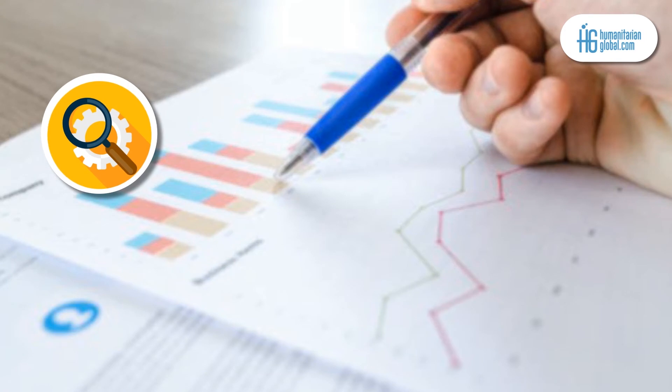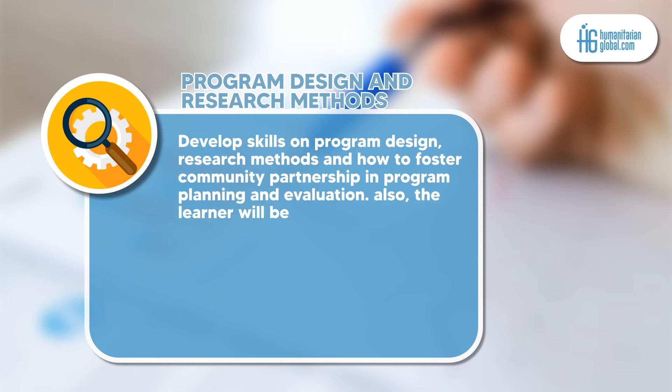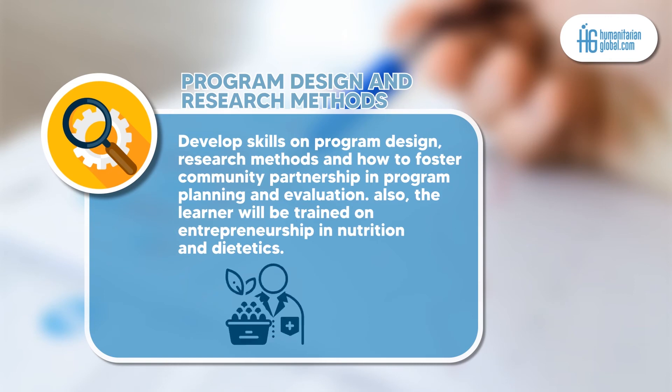Module 5 covers program design and research methods. In this module, the learner will get to develop more knowledge and skills on program design, research methods, and how to foster community partnership in program planning and evaluation.